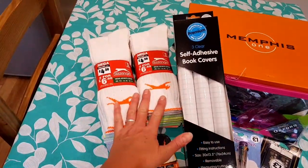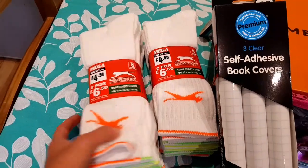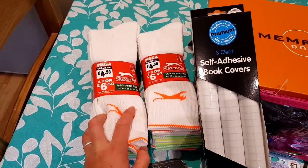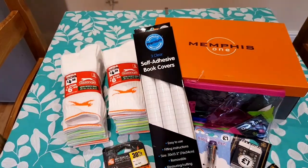Kenzie needed sports socks. These were from Sports Direct. They were £4.50 for a pack of five, or two packs for £6.50. So, £4.50 for five or £6.50 for ten — we went for the two packs.